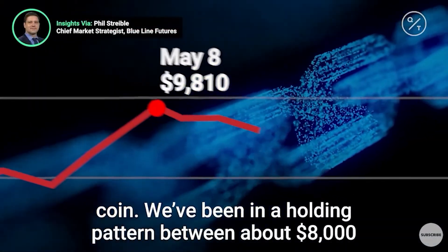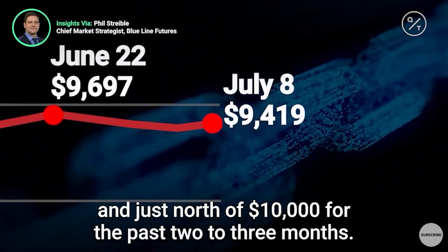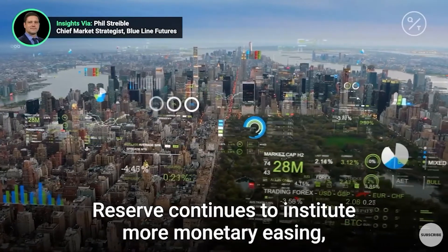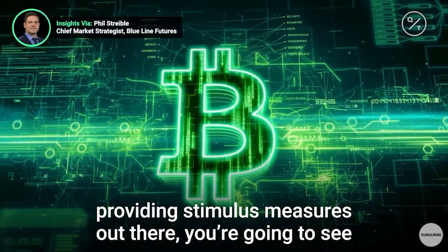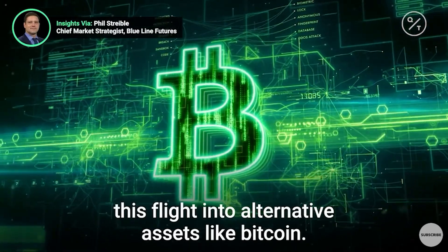We've been in a holding pattern between about 8,000 and just north of 10,000 for the past two to three months. The Federal Reserve continues to institute more monetary easing, providing stimulus measures, and you're going to see this flight into alternative assets like Bitcoin.